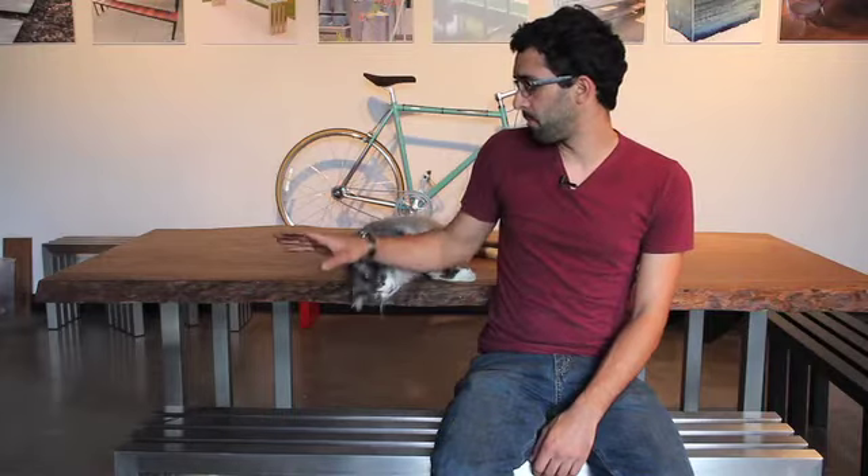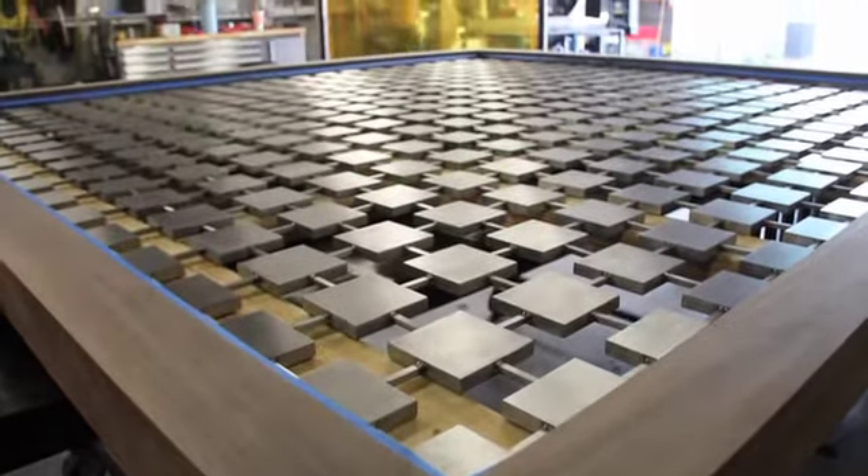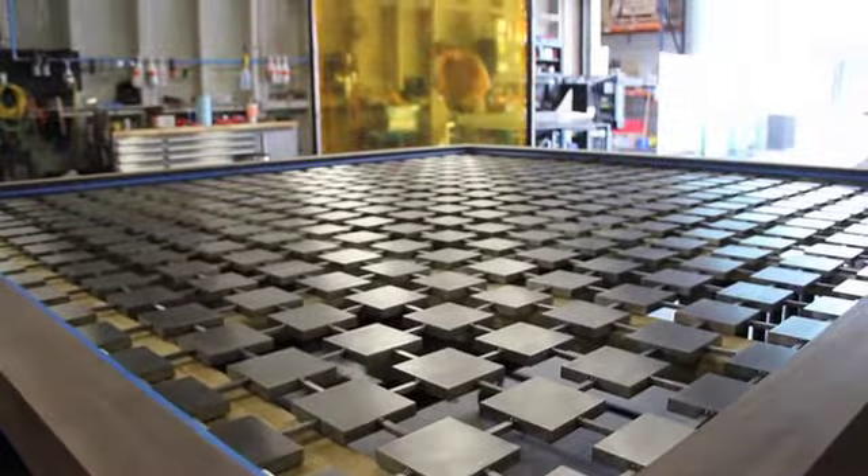We do a lot of custom dining tables and large format pieces for clients that are really a reflection of the client's desires.